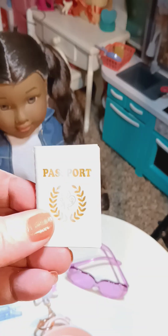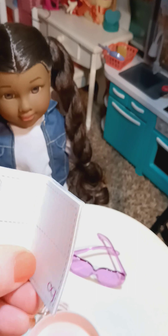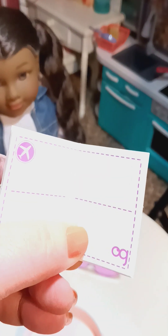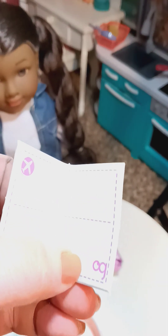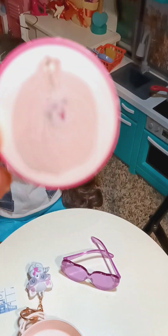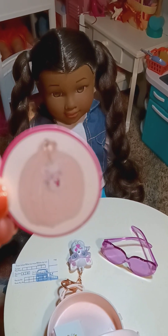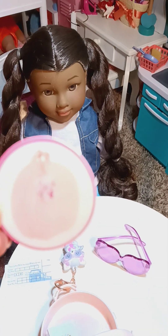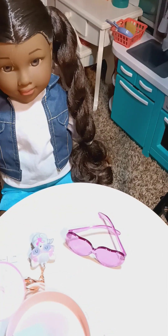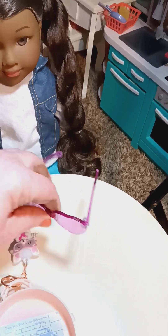Okay, so you got a ticket, and then you guys you get a little passport — now how cute is that! On the inside, you can get it stamped. It has the airplane on it with the 'OG' on it, and this is what it looks like close up.